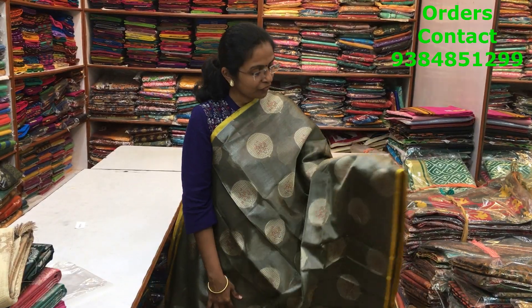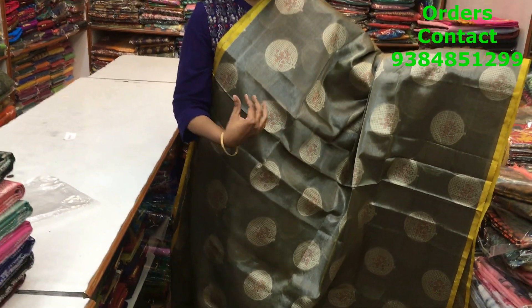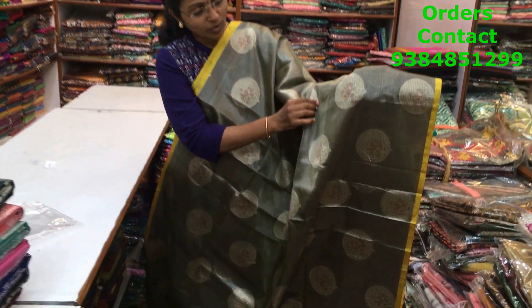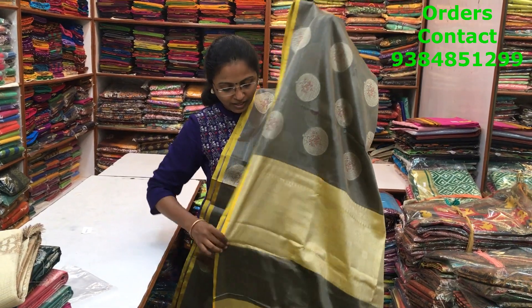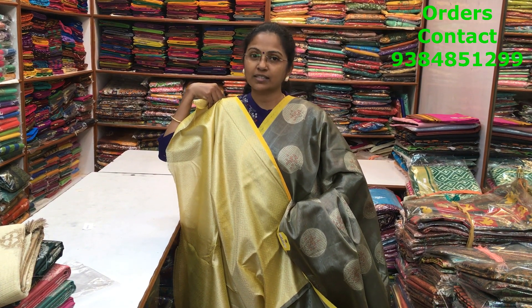A very beautiful gray silver tissue saree with salvage piping border in yellow, a beautiful motif running through the body — a borderless pattern with a nice circle-pattern motif. The weaving is in silver and copper — you can see how beautifully it has been done. The blouse is in contrast yellow, and the price is ₹1850.